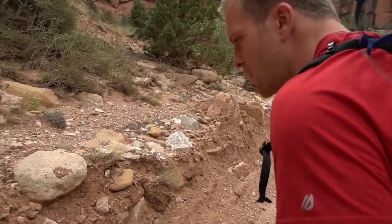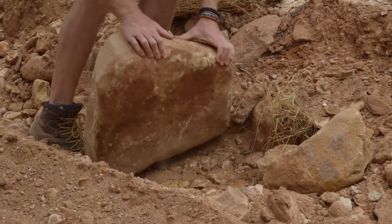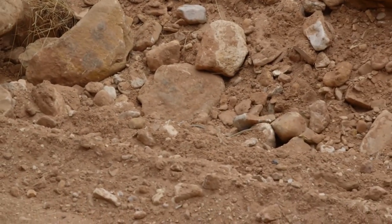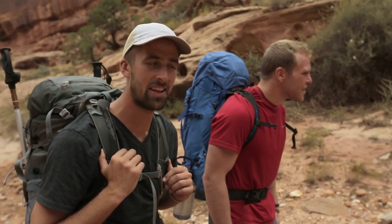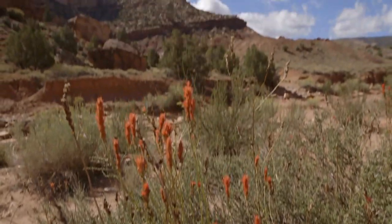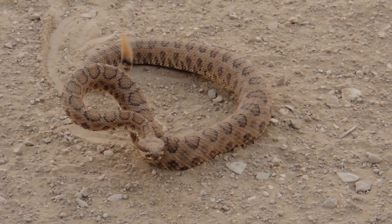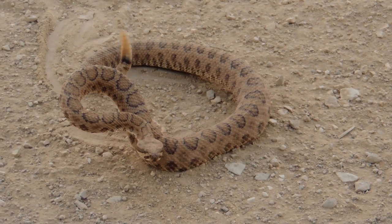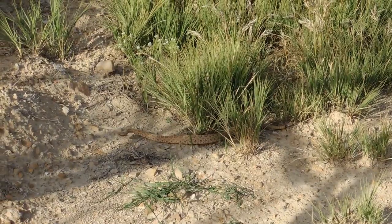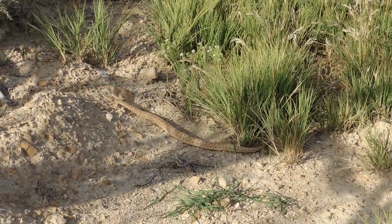Colton spotted a snake — he kind of dove under a little rock. He is a garter snake, and just like that, there he goes. Garter snakes are common throughout the western U.S. and not dangerous. The only venomous snake that lives here is the midget faded rattlesnake. Don't let the name fool you — these guys grow up to two feet long and are experts at blending in with the sandstone. So we're going to watch our step.